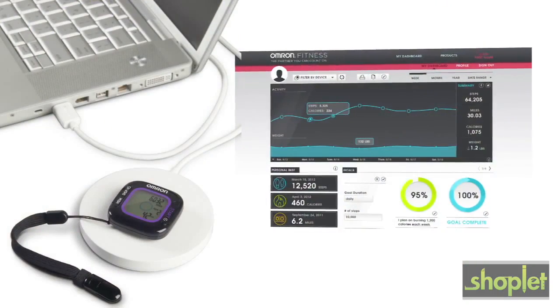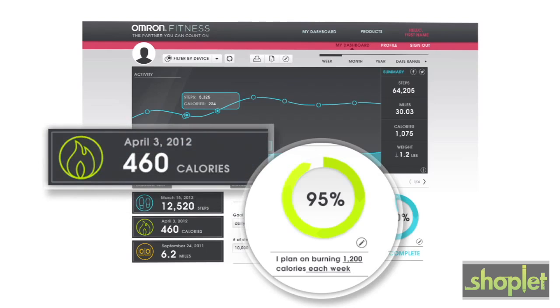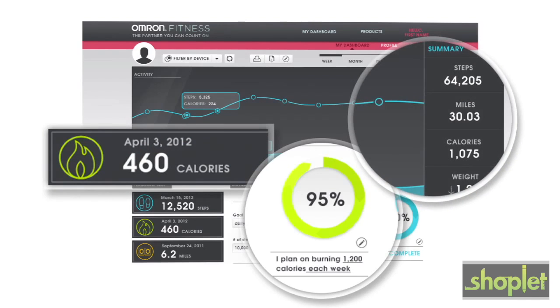It's compatible with omronfitness.com, so you can upload your data and share personal bests with your friends on Facebook or Twitter.